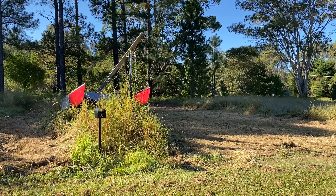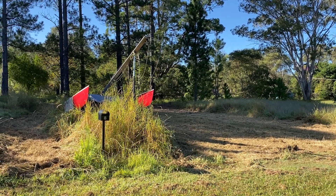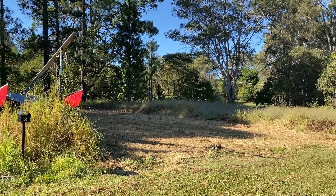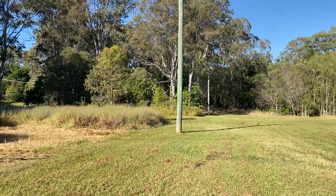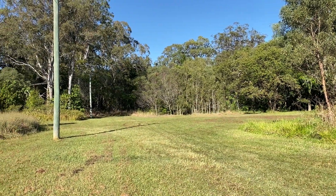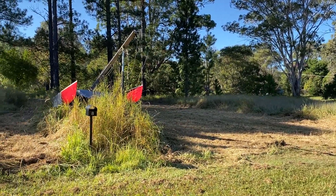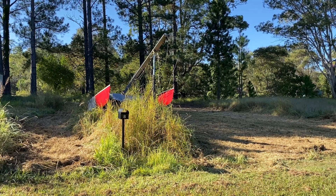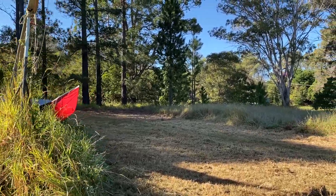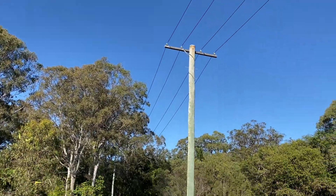This is 8 Jordan Street, Macleay Island. 564 square meters, fully cleared. Has a cul-de-sac so no cars will be driving through here — just a grass road. Has all building approval, ready to go. Septic design. Access to electricity and water.